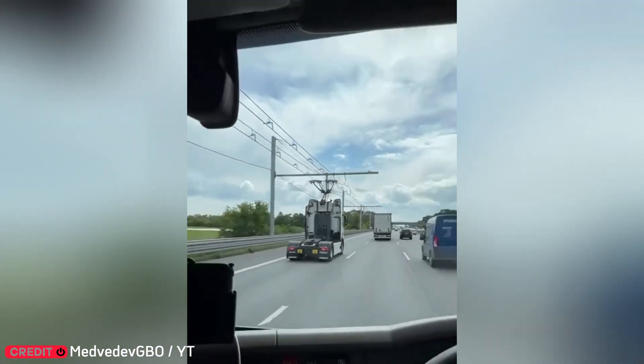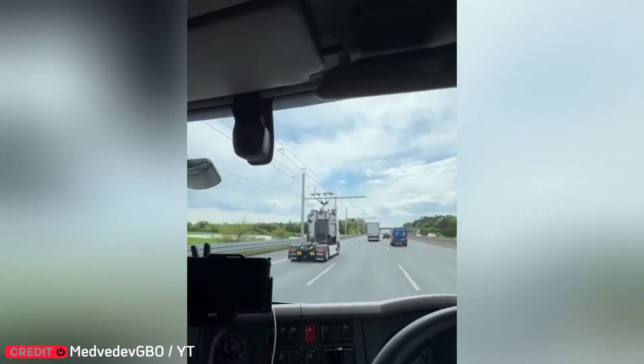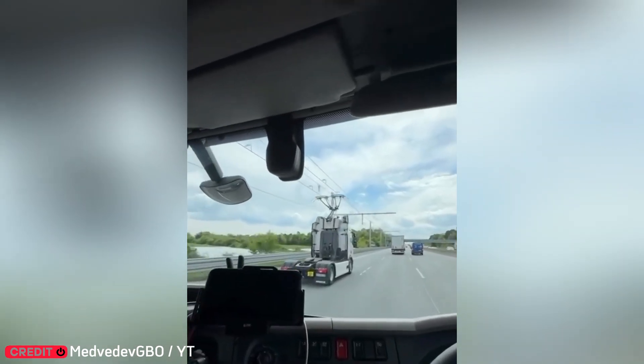Germany now has highways where electric trucks charge while driving — a game-changing step for long-distance e-transport.